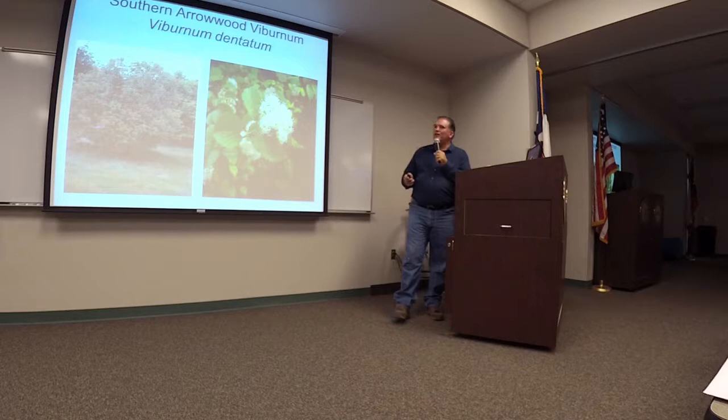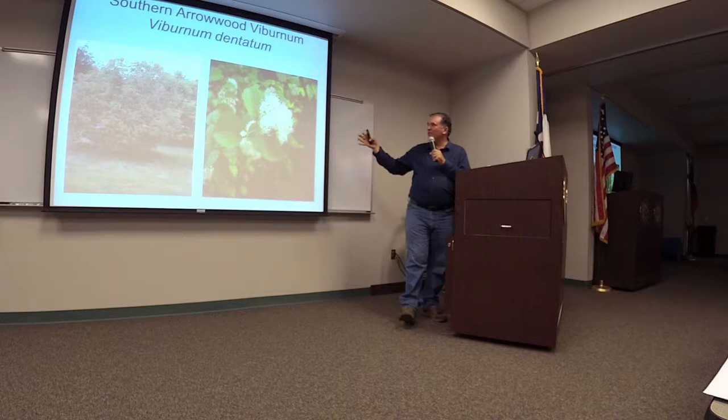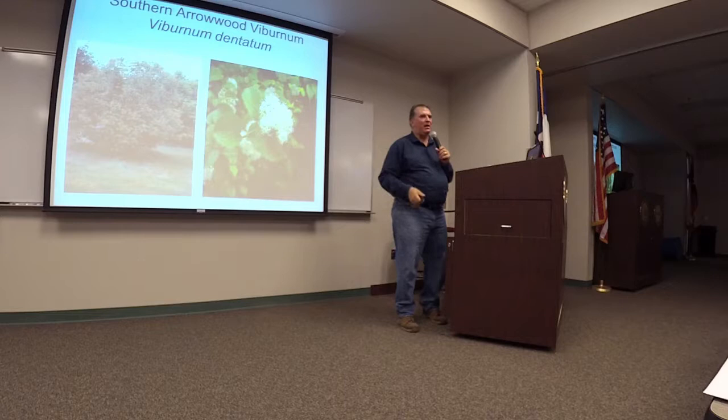Southern arrowwood viburnum is a big shrub for those that don't want to irrigate the woods. If you have a back 40 and you don't want just all pine trees and yaupon, you want some shrubbiness, these can fit the bill. Like a lot of viburnums, they do have big white flower heads, which are great for butterflies. They have berries in the fall for songbirds, and they just really fill space. They are deciduous, so keep that in mind. But they're just really tough and need no irrigation once established.